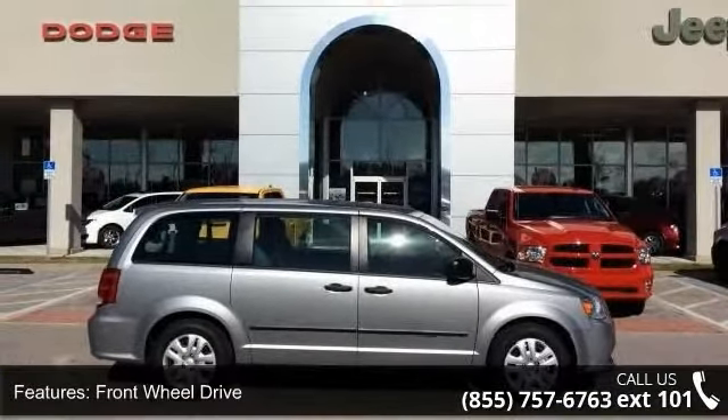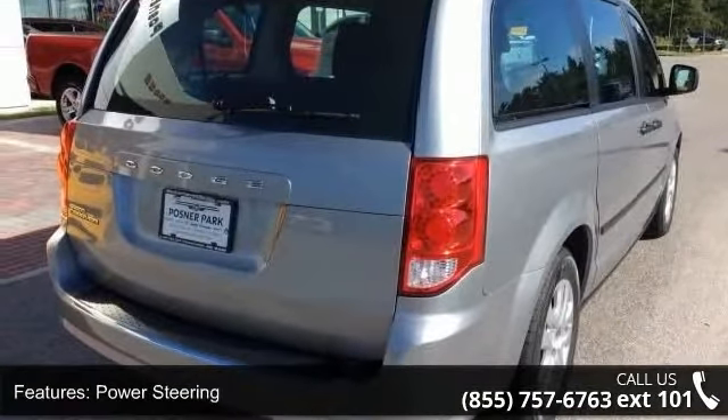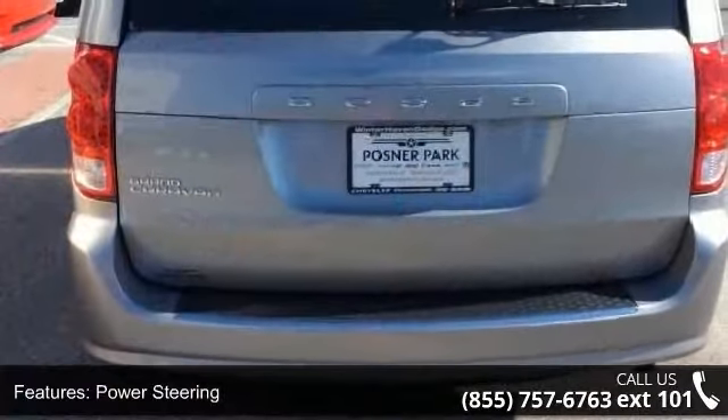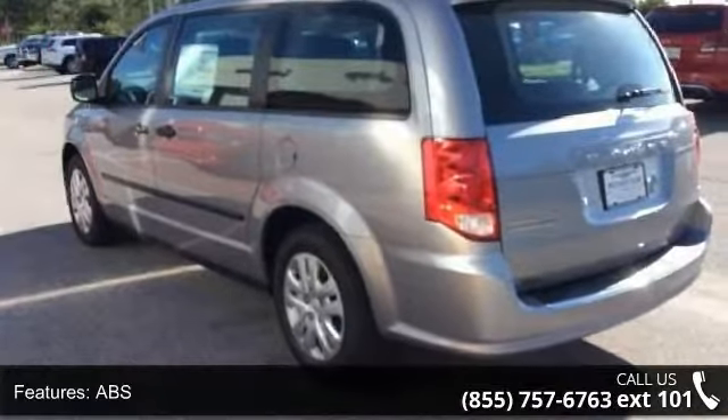Enjoy these notable features: front-wheel drive, power steering, ABS, four-wheel disc brakes, brake assist, wheel covers, steel wheels, rear defrost, rear spoiler, and third passenger door.